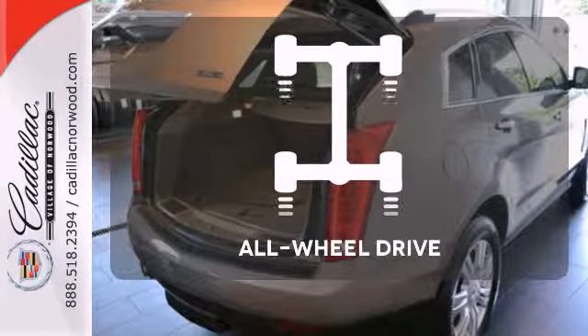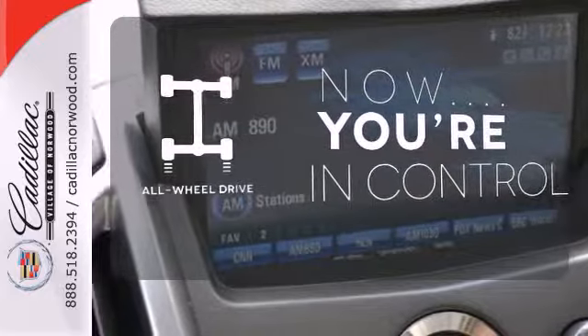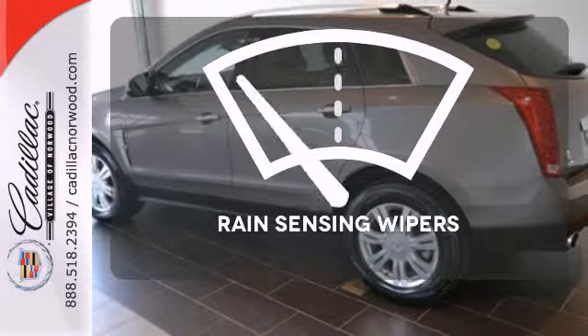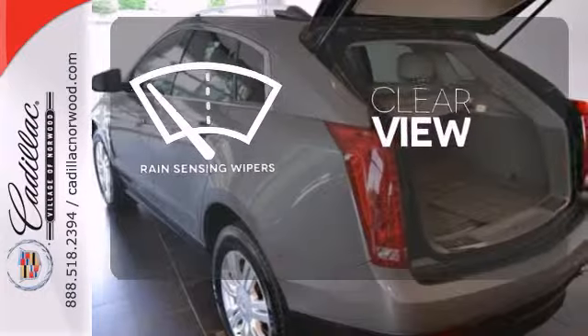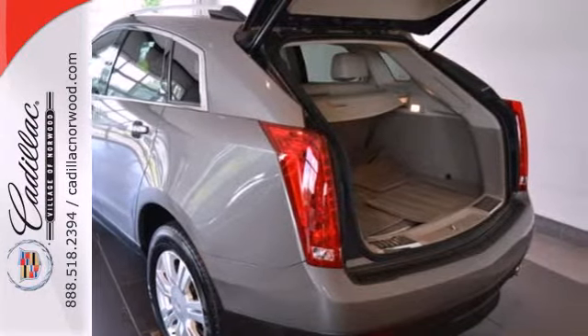This vehicle with its grippy all-wheel drive can handle anything Mother Nature throws at you. Keep your attention where it's needed and let the rain-sensing wipers maintain a clear view. Leave it up to Cadillac to improve your everyday life commute.